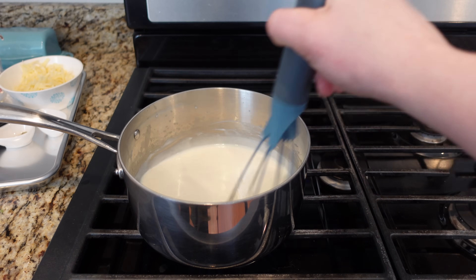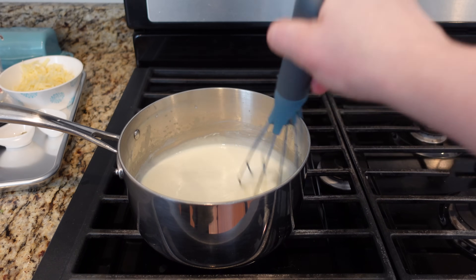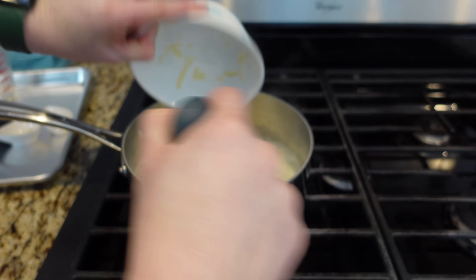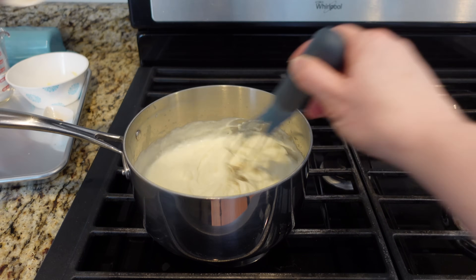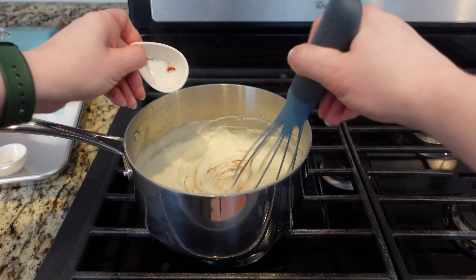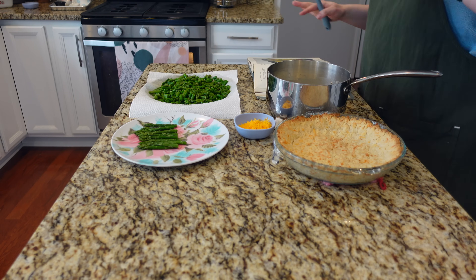This has definitely thickened and is starting to bubble on the sides. I noticed there's really no other seasoning in the asparagus, so this sauce needs to be really flavorful. I'm stirring in four ounces of shredded Swiss cheese, a quarter teaspoon of salt, an eighth teaspoon of pepper, a pinch of nutmeg, and a pinch of paprika, whisking until incorporated.